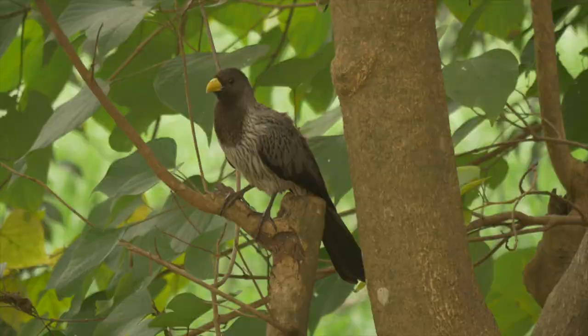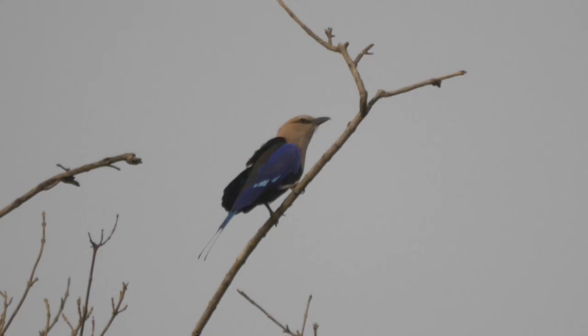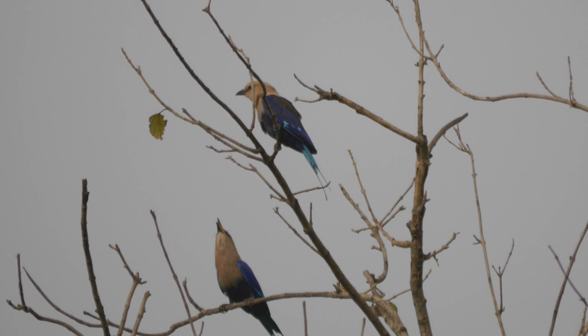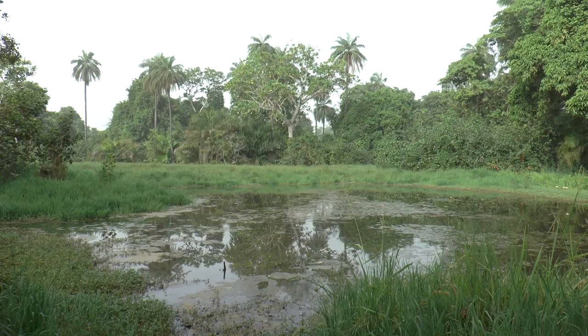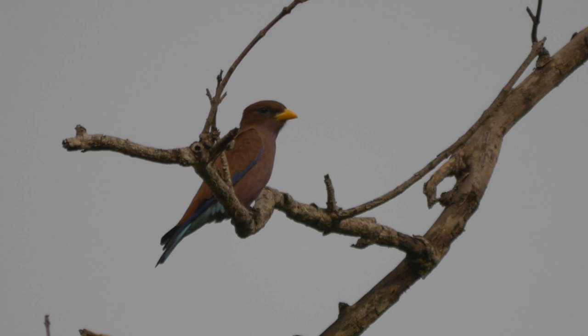The bamboo pool near the entrance produced the first western plantain eater of the day, plus a small party of blue-bellied rollers. Close to the pool is the Darwin Field Station, which overlooks a different area of the wetland. From the veranda, a broad-billed roller showed well. Given their coloration, the alternative name of cinnamon roller is quite fitting.